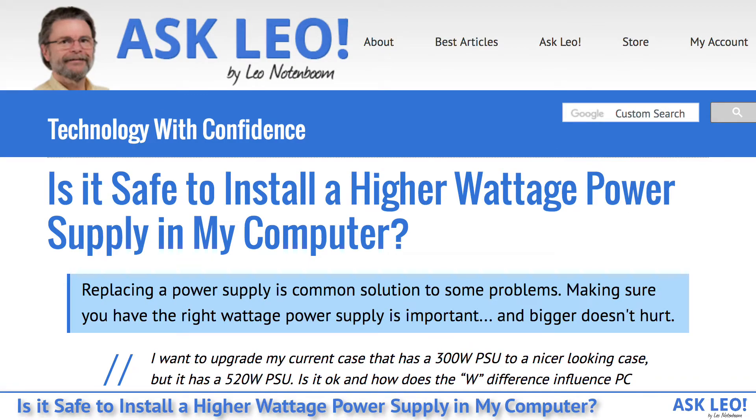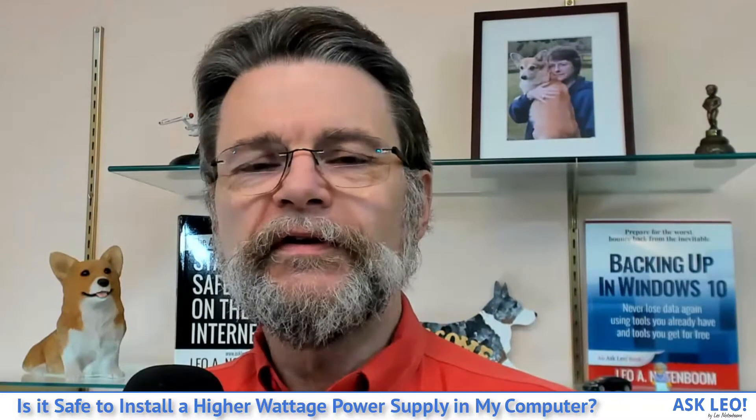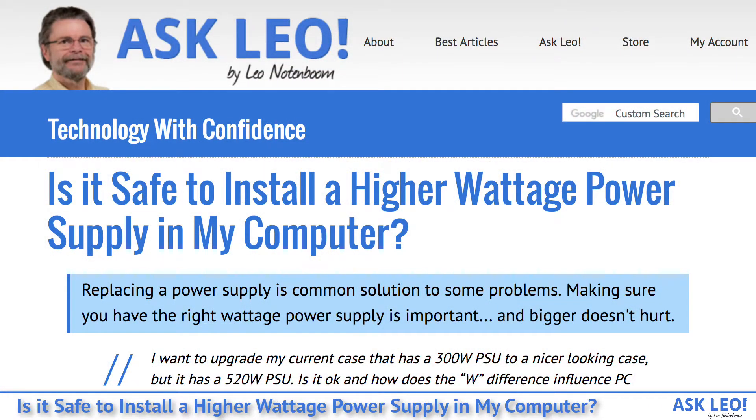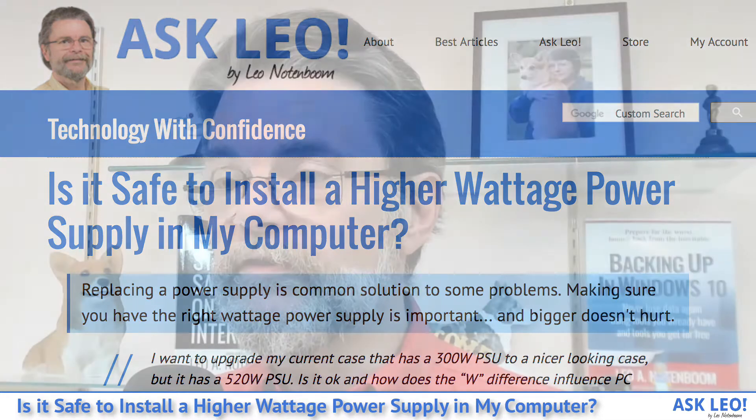Is it safe to install a higher wattage power supply in my computer? Electricity confuses a lot of people, and with good reason — it's one of those things where the names and numbers, watts and amps and volts, all combine to create a small bucket of confusion. This one has a really simple answer: replacing a power supply is a common solution to some problems, and making sure you have the right wattage is important — but bigger doesn't hurt.